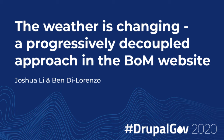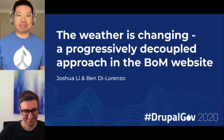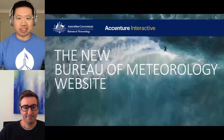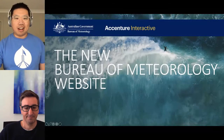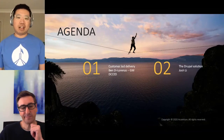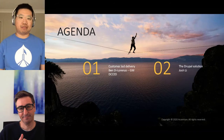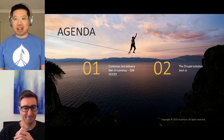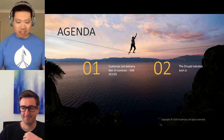Welcome everyone. This is a session about our new website from BOM. We will have two parts to this session. In the first half, we'll have Ben, the General Manager from BOM, to talk about customer delivery. Then in the second half, I will talk about the Drupal solution. Now it's all yours, Ben.